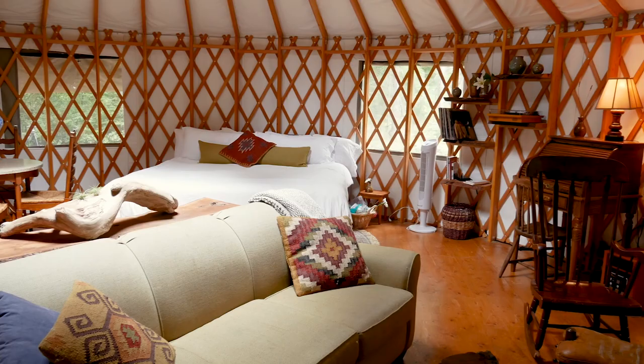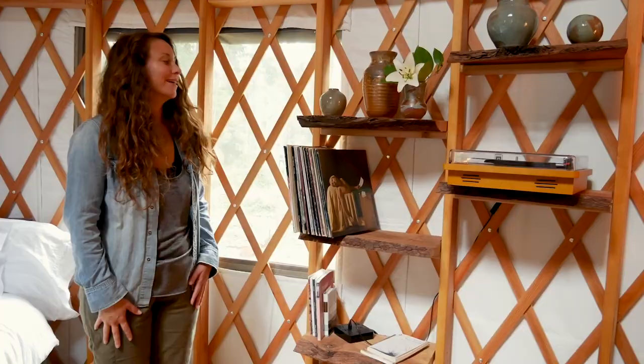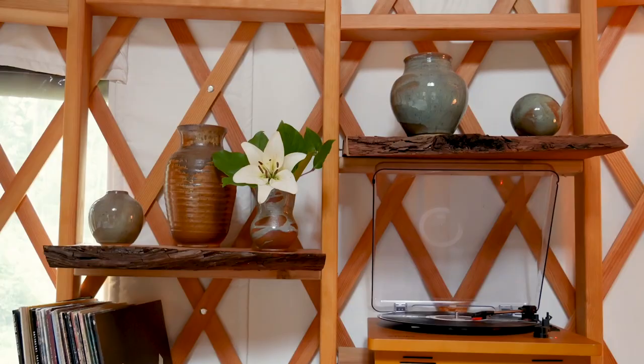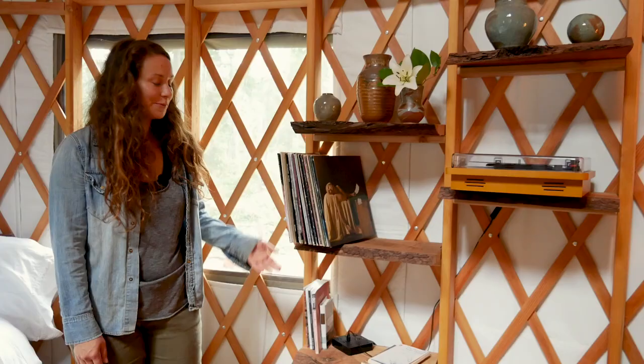This little nook is very indicative of what we were wanting to create here. It's filled with music, poetry, handmade art, and flowers from the farm. We've also had a lot of fun sourcing some of our favorite records that fit the vibe of sitting in the woods and drinking a cup of coffee or tea. We love to feature some of the local musicians here too.